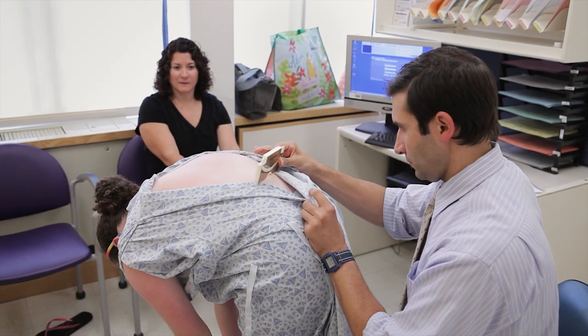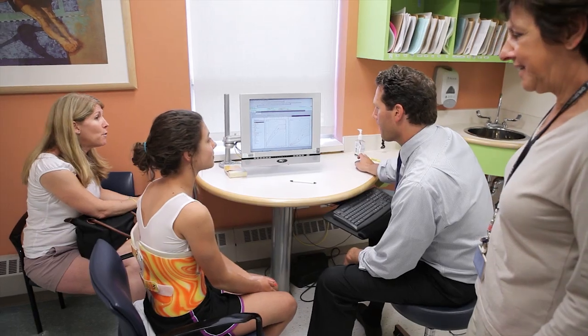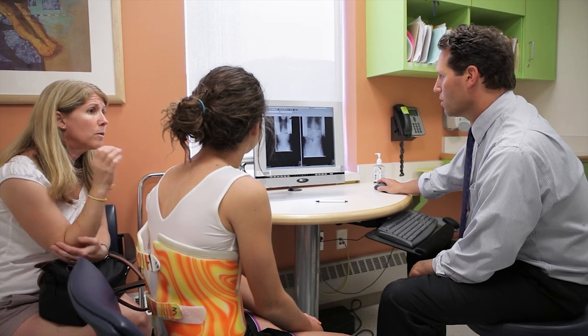If it came to the point where their curve was in the 20s — say 25 up to 30 degrees — we would see that their curve is progressing and we would recommend a brace program. Based on their chronological age and how much growth we think they have left, we would anticipate how long they would be in a brace.